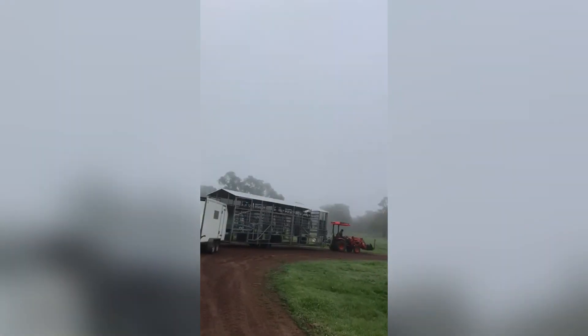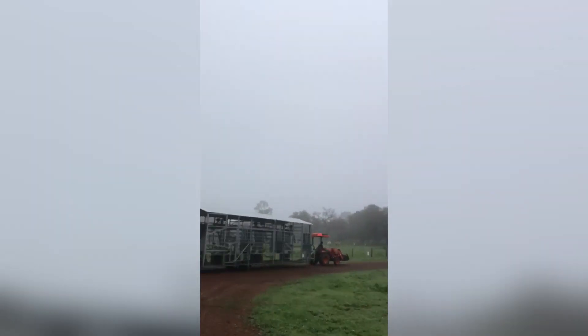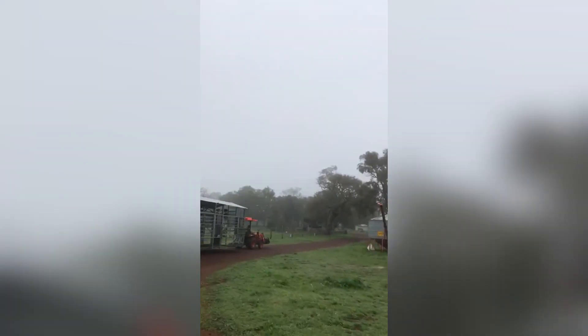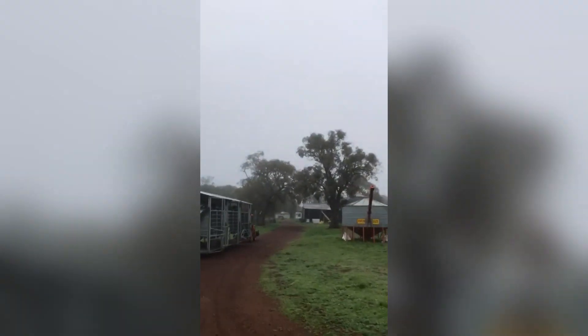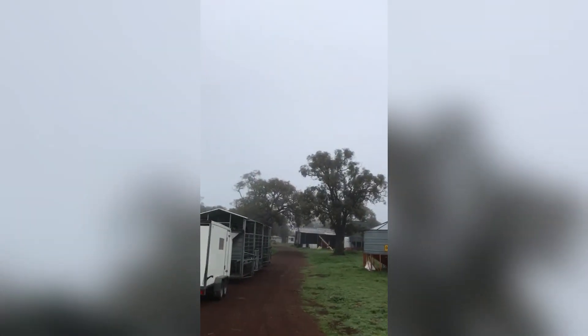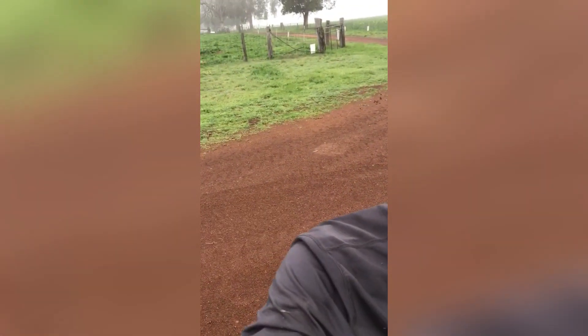It's just turning towards the sheds now, and then we're going to wash the system down and process the milk. Thank you for watching, and I hope to see more from you guys later on.